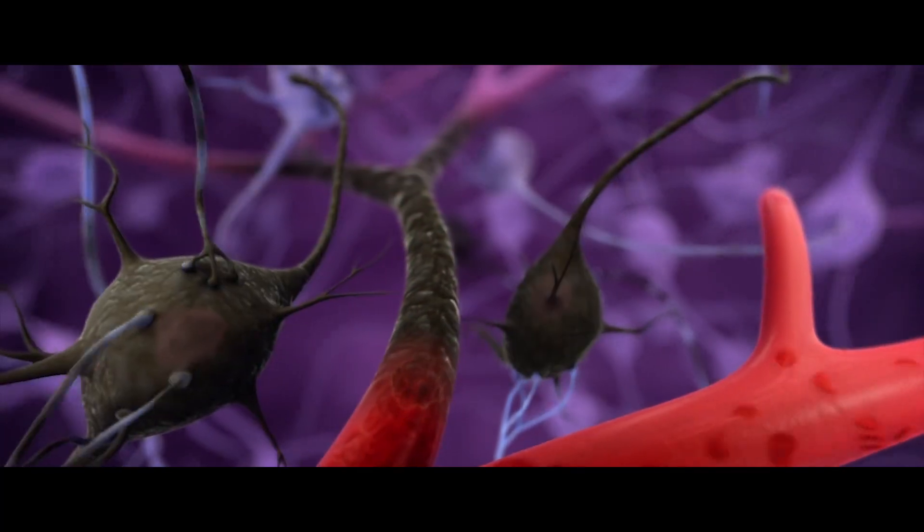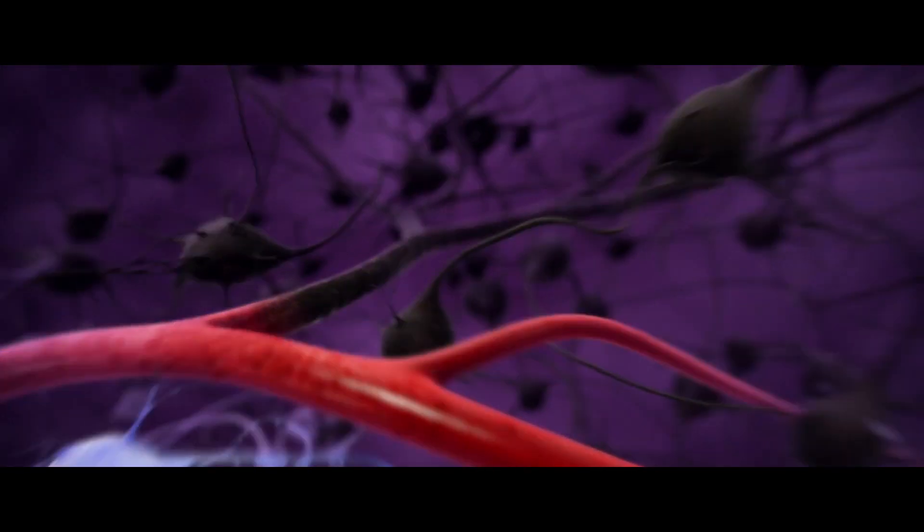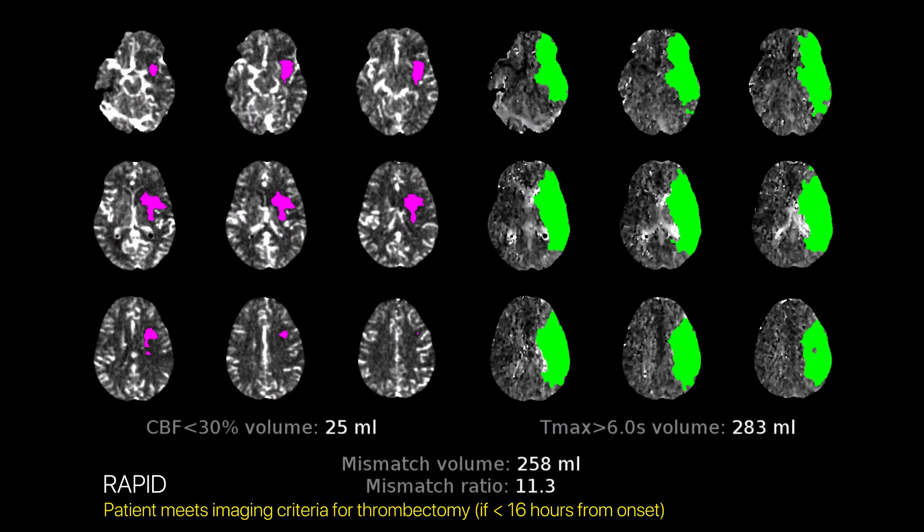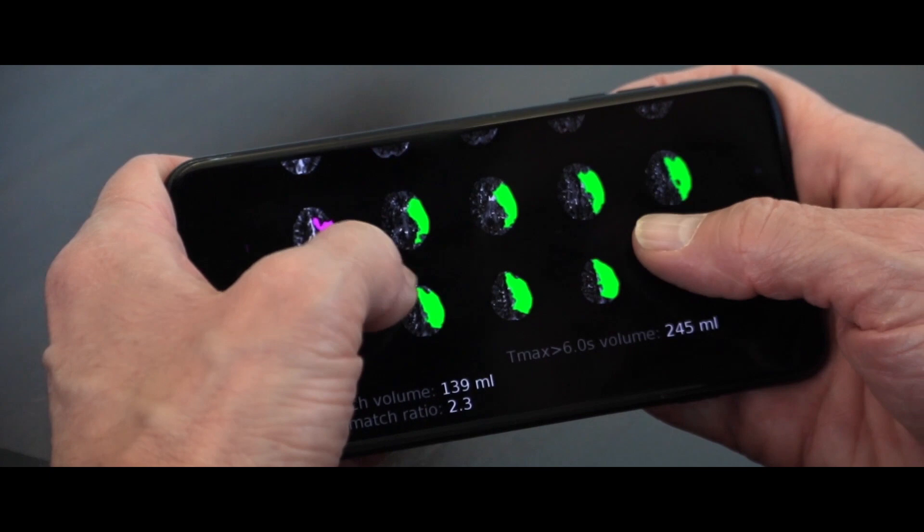The techniques that I use can quickly open up blood vessels and get blood back to the brain in a very fast fashion, in a way that can lead to patients having a good recovery from their stroke. Some of the devices I use are literally coming to market now. What's really exciting is that at CAMC we're using the latest advanced imaging to help triage patients that would appropriately respond to my interventions for stroke.